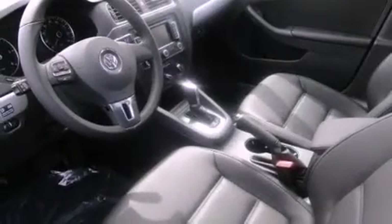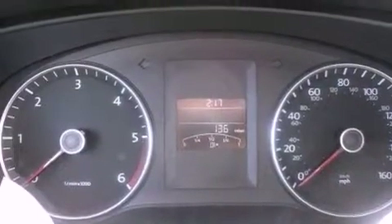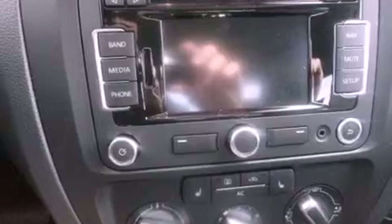Its top features and packages include the appearance package, a navigation system, a power moonroof, and heated seats that can warm you up in seconds, keeping you and your passengers comfortable the whole trip.